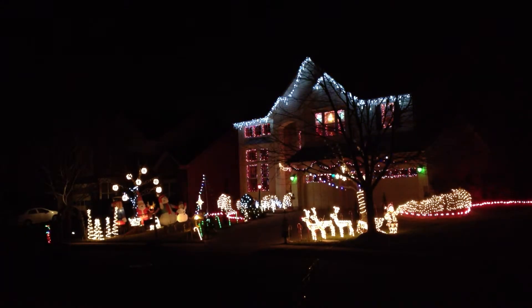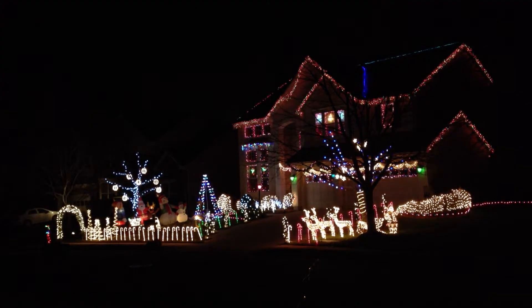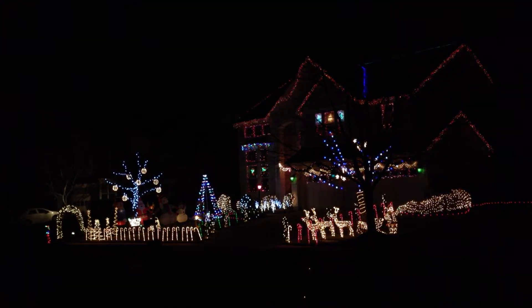This year we've added a few more lights and features, but more importantly we have added technology that allows us to control our lights to 1/100th of a second. This year we have 176 channels and two RGB spotlights. Thank you for coming out. Here is our show.